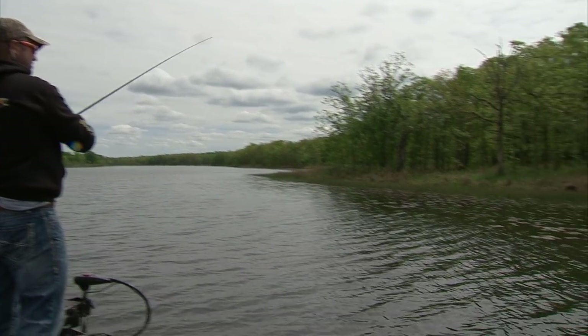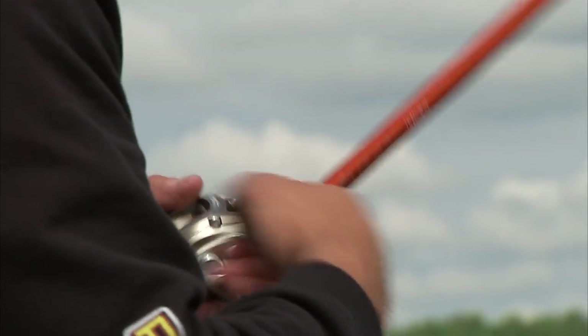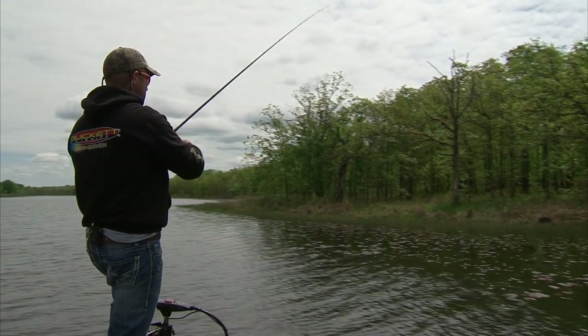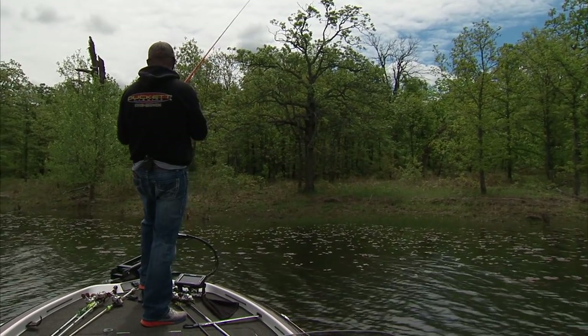Today we're fishing at Talawanda Lake Number One here in McAllister, Oklahoma. I really like these lakes for several reasons — they're close to home, they're great lakes, and Number One is stocked with Florida largemouth bass that get really big. It's a great opportunity to come out here and fish without having to go to a larger body of water like Eufaula. A lot of people don't know about them, but the ones that do — these lakes get hammered fairly hard.